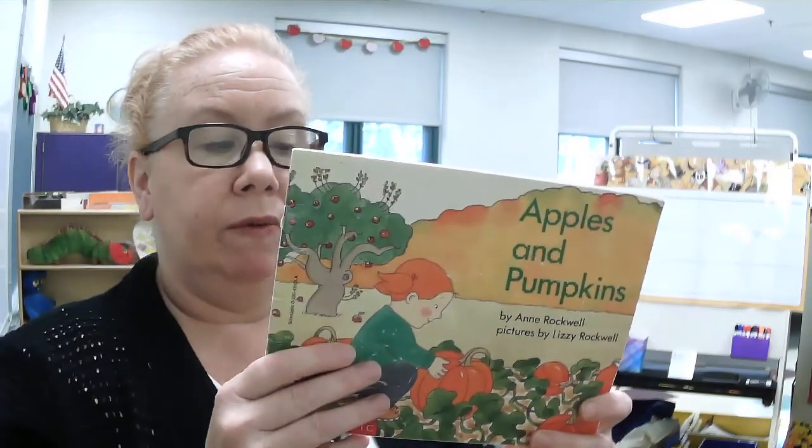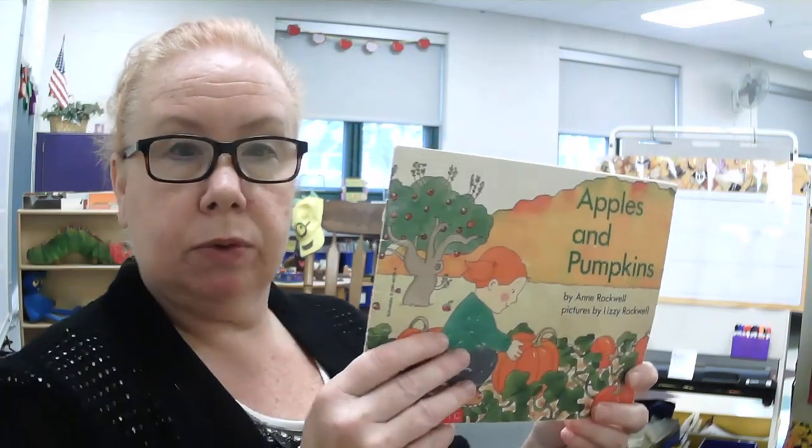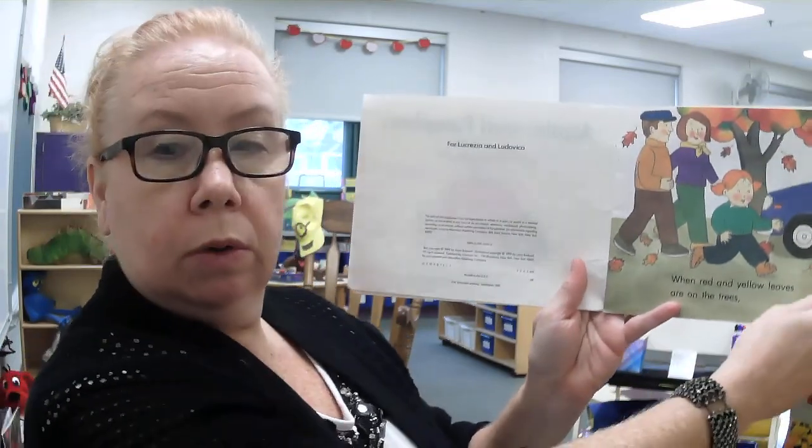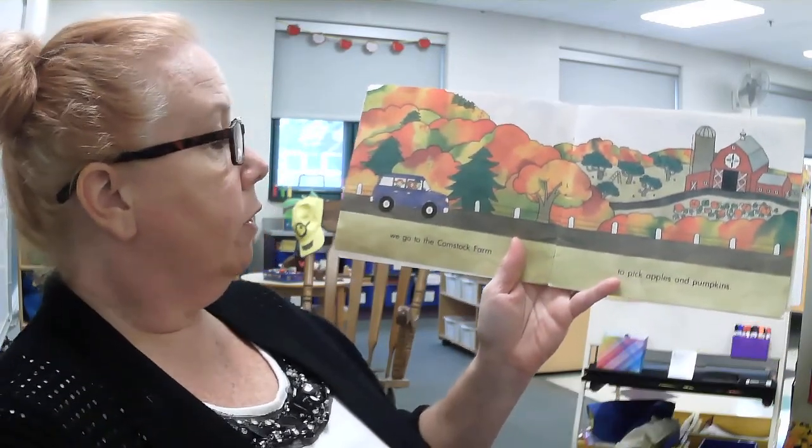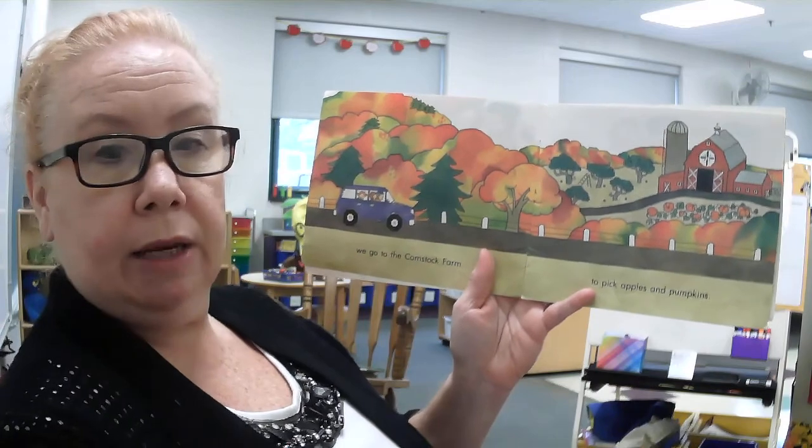When red and yellow leaves are on the trees, it's time to pick apples and pumpkins. When red and yellow leaves are on the trees, we go to Comstock Farm to pick apples and pumpkins.